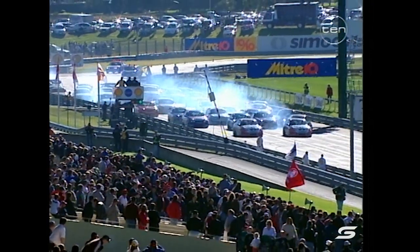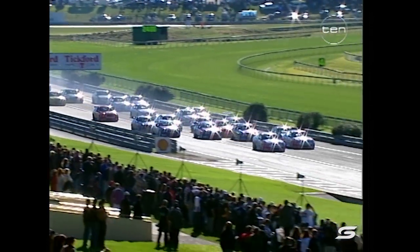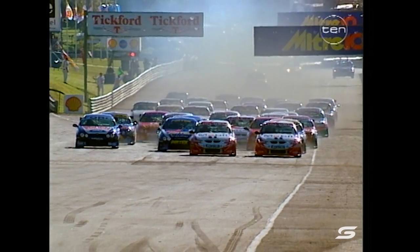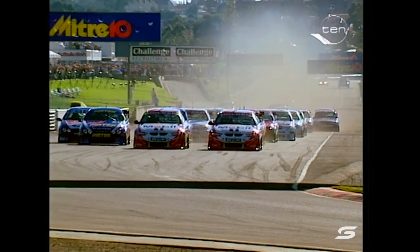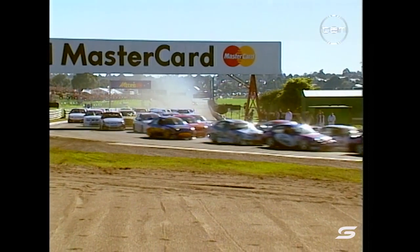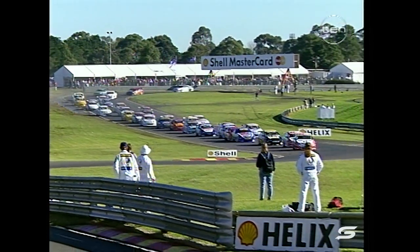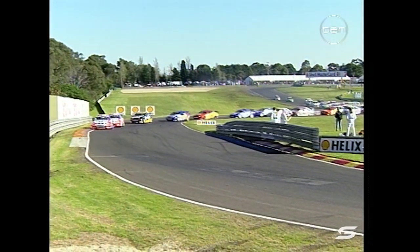Lowndes lights them up. Scaife with a much improved start. Look at Jason Bright come through the pack as well — they're all off to a fairly even start. The two Mobile One Holden Racing Team Commodores hug the inside line with Jason Bright on the outside. Good start from Brighty too, and Paul Radisic — we were just saying he'd had a bad qualifying position — look at that, he's already fifth in the order!